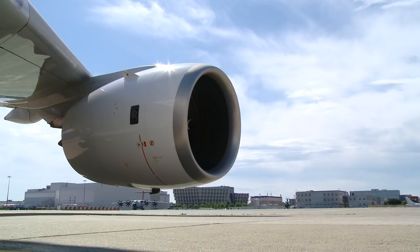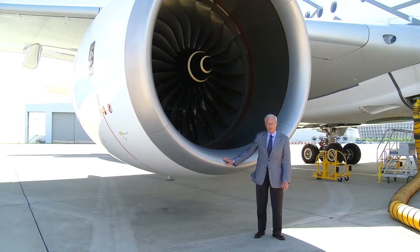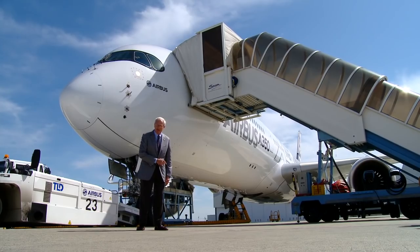Rolls-Royce Trent XWB powers the A350. On the A350-900, these engines develop up to 84,200 pounds of thrust. Come on aboard with us and let's see what they'll do.